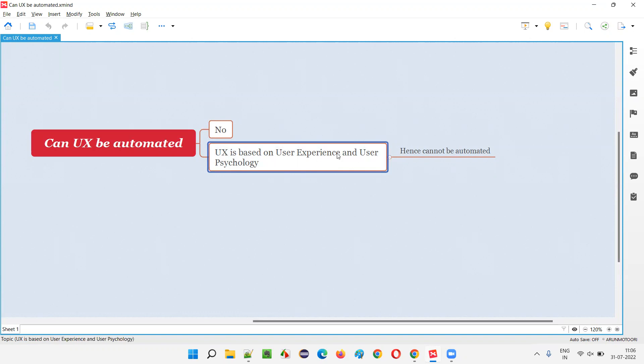UX is based on user psychology; such factors cannot be automated. Changes are discussed and made to application pages, but no one can automate such things. Only UI can be automated using test automation tools like Selenium, UFT, TestComplete, and so on. UX cannot be automated because it relates to the experience of the user.